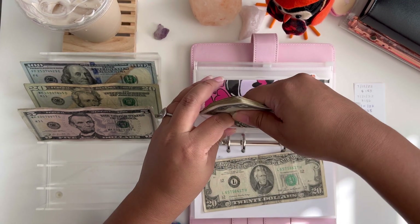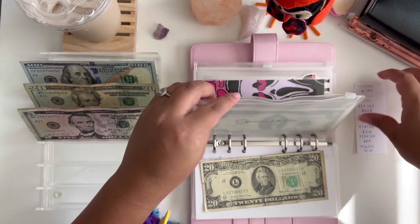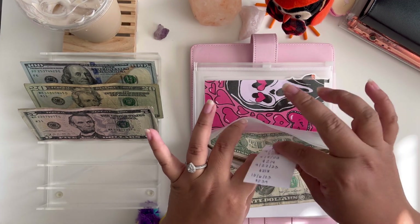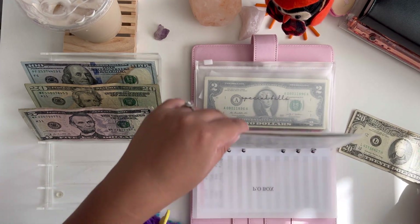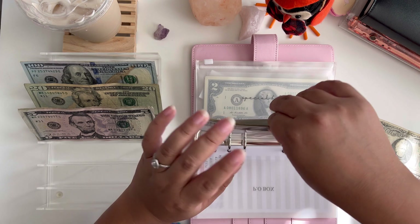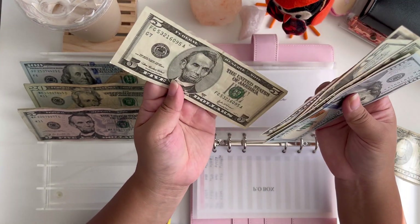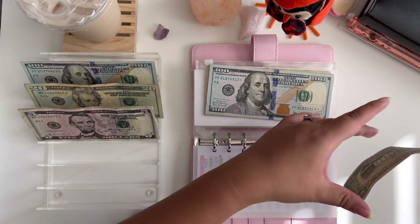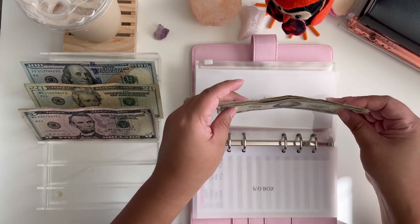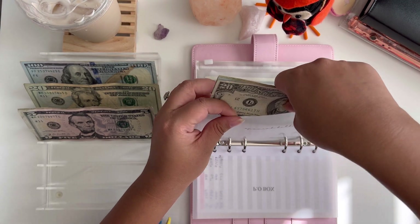Now where should I put this 1985 $20 bill? I have a star note $100 bill and an old $5 from 2003, but this 1985 $20 is even more special than them all — so it gets to go in the front. Oh my gosh, I'm obsessed — she's beautiful!